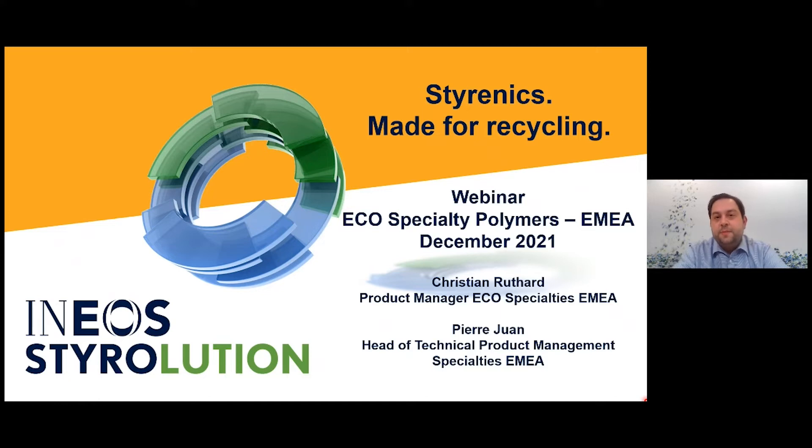Hello everyone, welcome to this webinar from Ineos Styrolution. Today we are talking about eco-specialty polymers. I'm very happy that you all are here. Thank you for your interest.